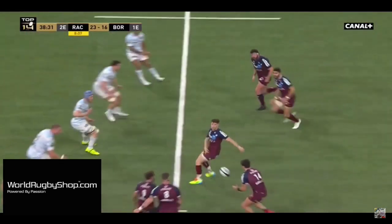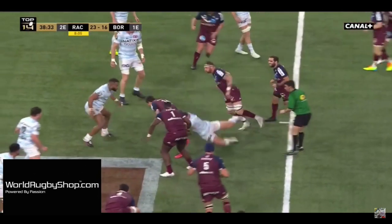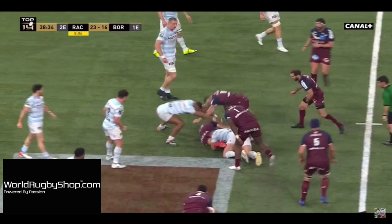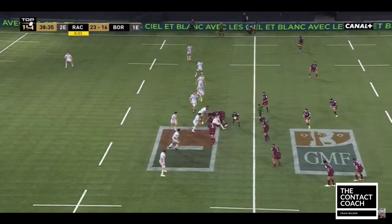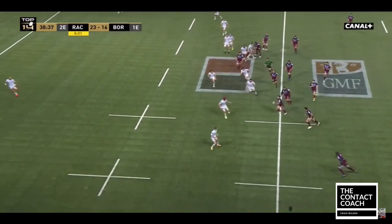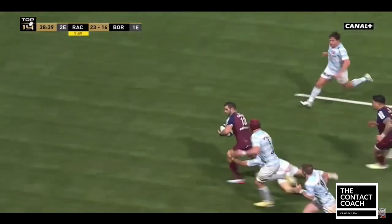There's another example, and as we play through you're going to start to see what this does and how this stresses the Racing defence. With continuity, Bordeaux is constantly applying pressure and gaps start to appear.